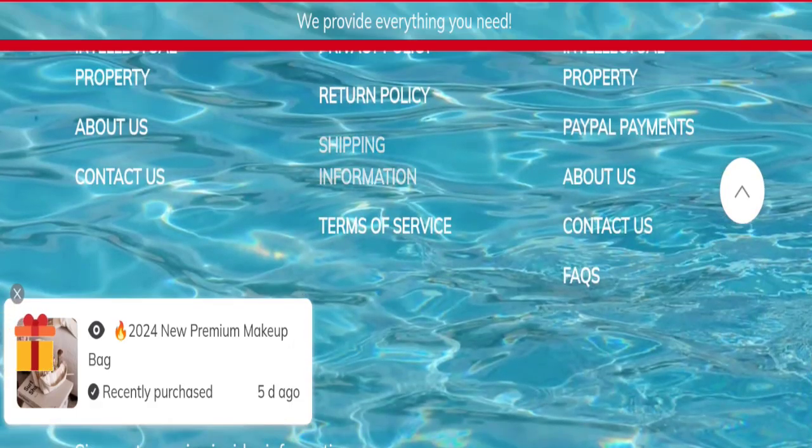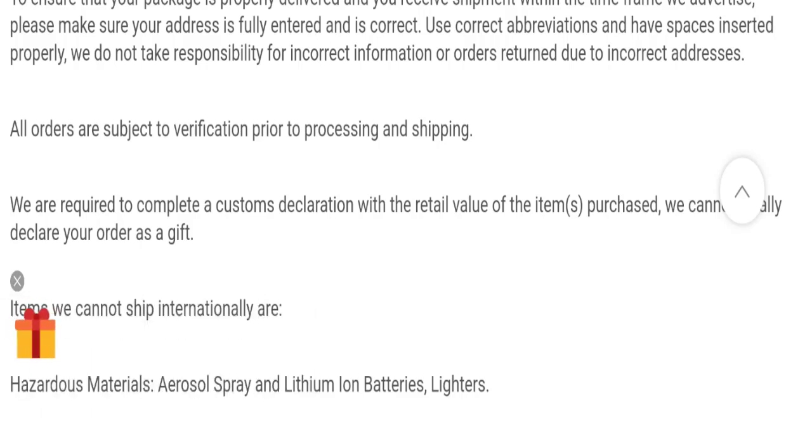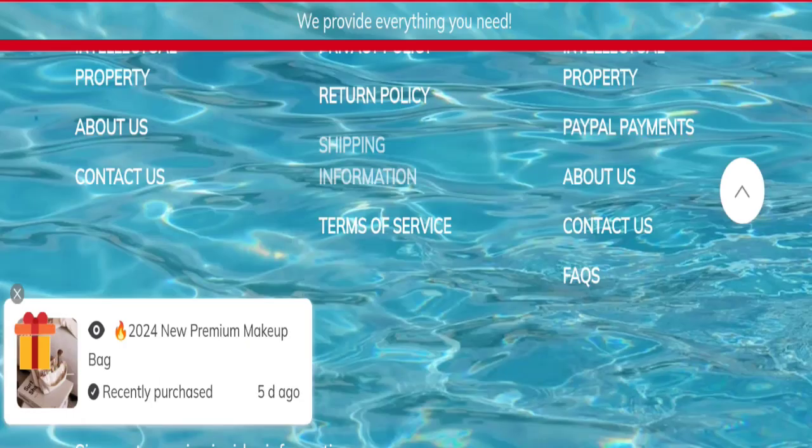Click here to the shipping information section. As you can see, all orders are subject to verification prior to processing and shipping, and there is free shipping over $39. So that is the shipping information.